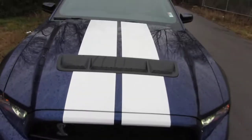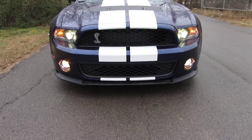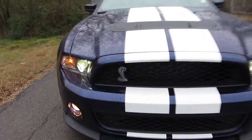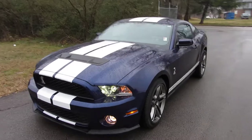On this one, Kona blue with the white over stripes, HID headlamps — you will definitely know when you're going down the road. Somebody's going to see you on the Shelby. Take a look at that Cobra. It's fierce, it's fast, and it's available.